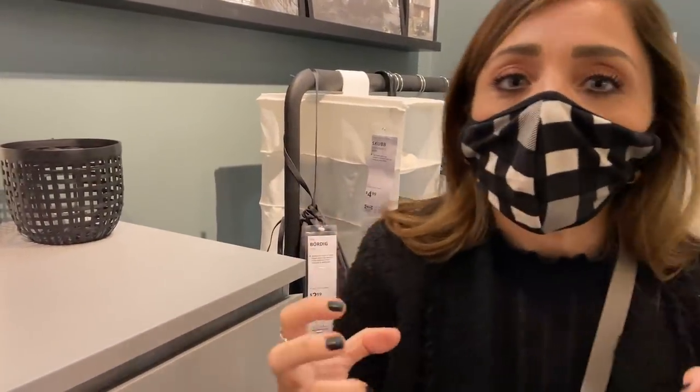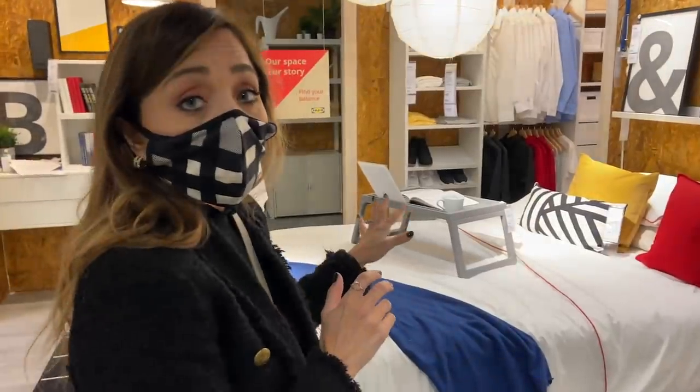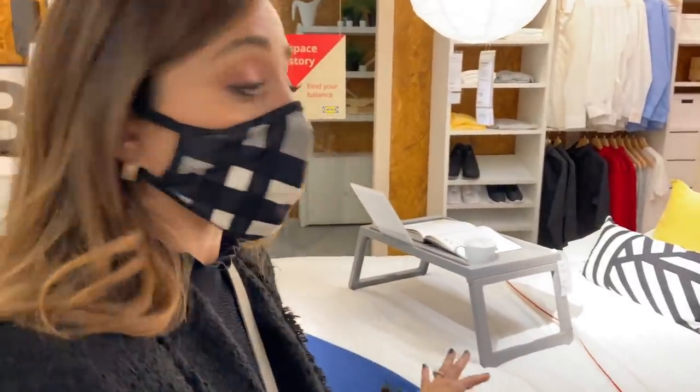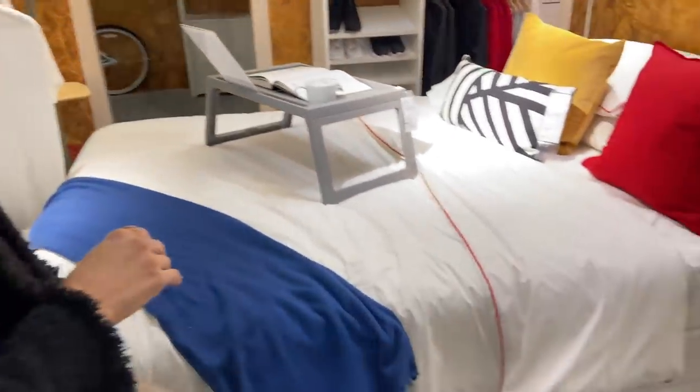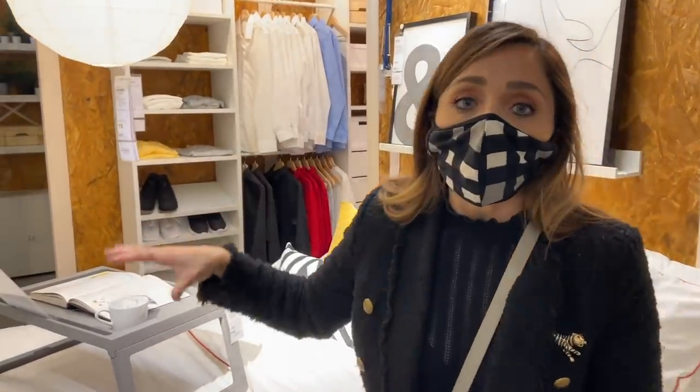A lot of it is about environment and how you put it together. Parker would love this room — it has a very much teenage boy kind of feel to it. It doesn't have that chic, sophisticated look. So you can see how you can take a lot of the same items — they have the same shelving in here — and it just doesn't feel as high-end.